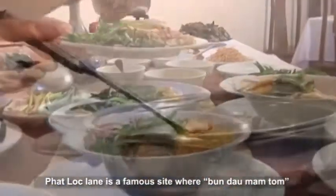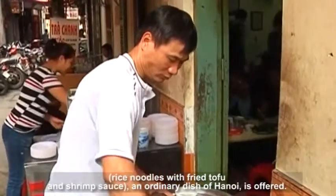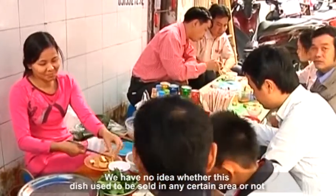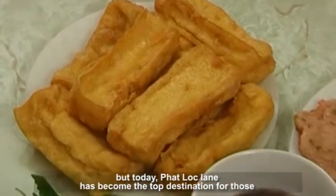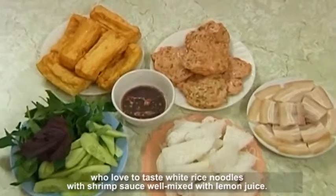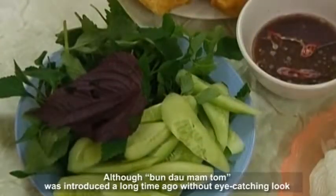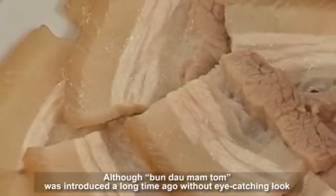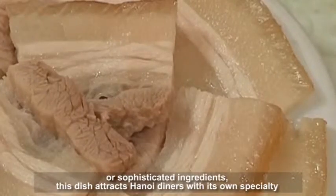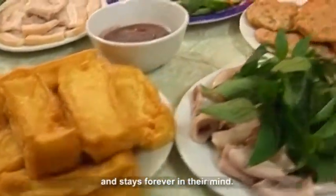Fat Lock Lane is a famous site where Bun Thang Om Thang — rice noodles with fried tofu and shrimp sauce, an ordinary dish of Hanoi — is offered. We have no idea whether this dish used to be sold in any certain area or not, but today Fat Lock Lane has become the top destination for those who love to taste white rice noodles with shrimp sauce mixed with lemon juice. Although introduced a long time ago without an eye-catching look or sophisticated ingredients, this dish attracts Hanoi diners with its own specialty and stays forever in their mind.